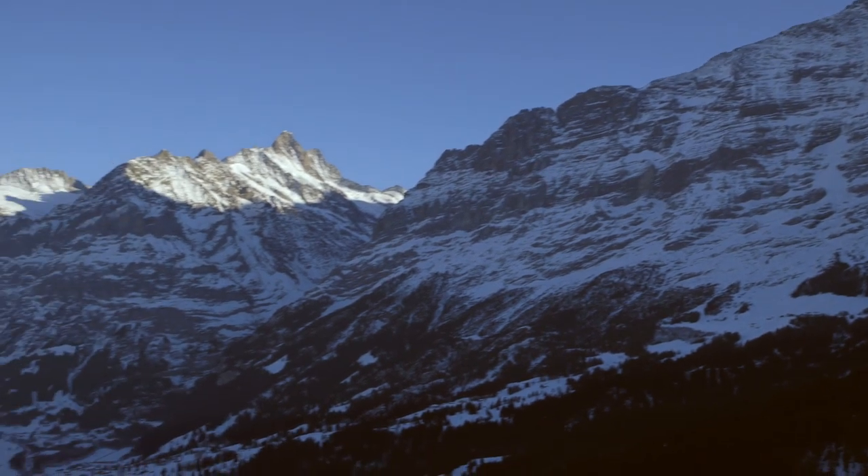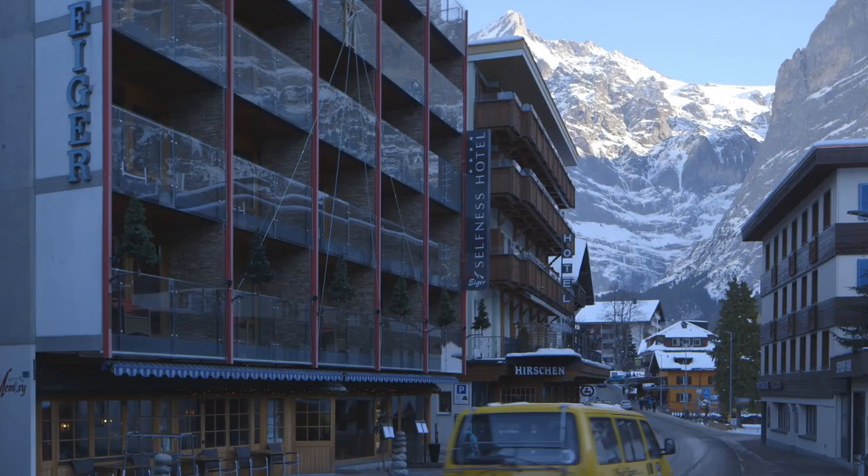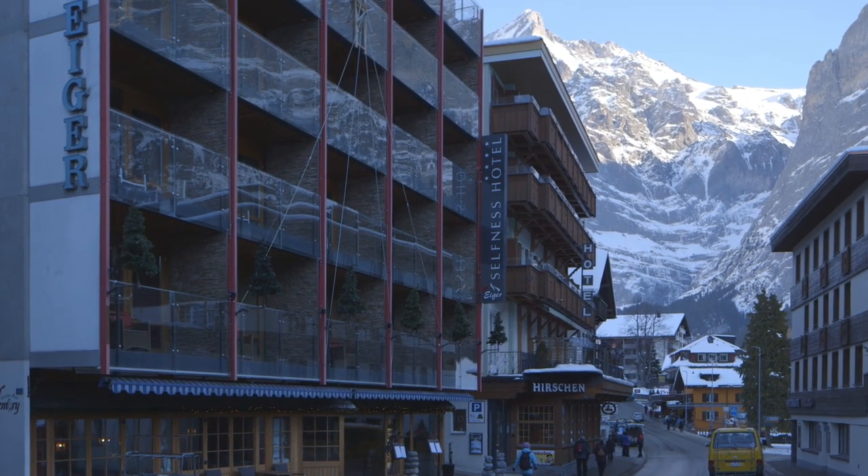This innovation celebrates its 50th anniversary in 2014. Here at the Hotel Eiger in Grindelwald, these cisterns were used for the first time almost half a century ago.